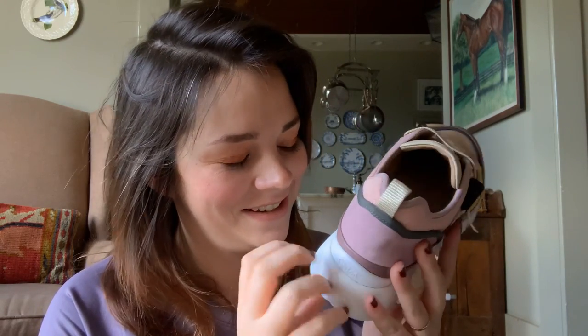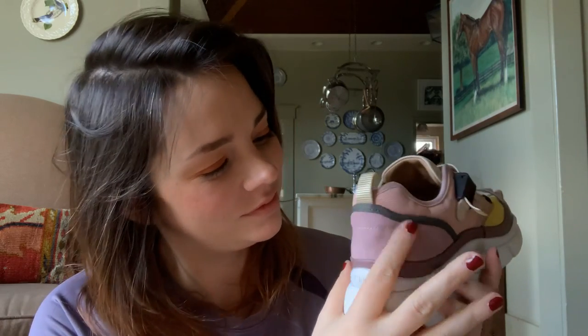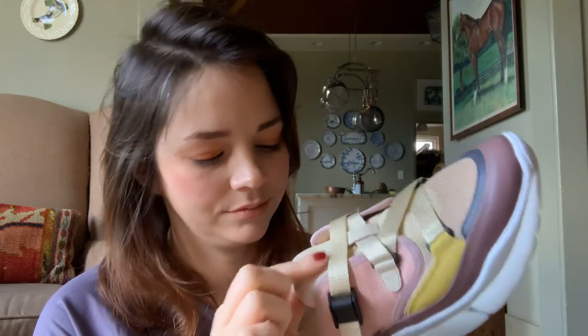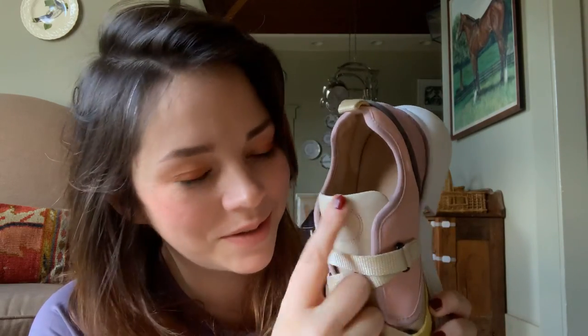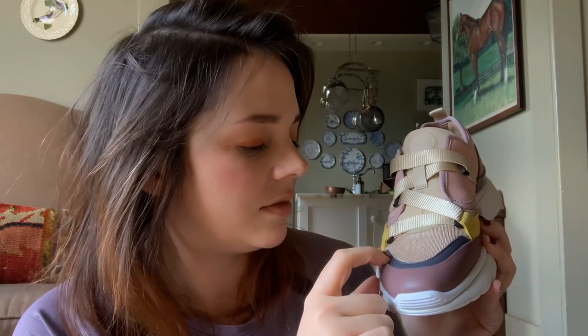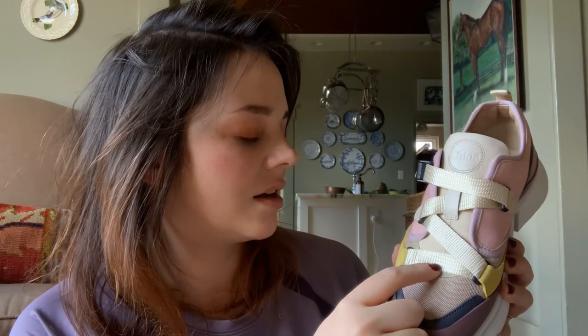I will not be wearing these on muddy, rainy days — it will be dry, cracked earth only. I like how simple the logo is, done in the same material, just stamped and highlighted with the same color thread around it twice. There's gold thread in the gold suede, navy thread in the navy leather, a sand filler thread, a lavender thread, and a gray thread.